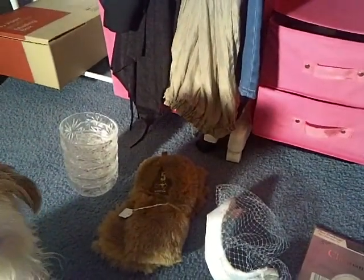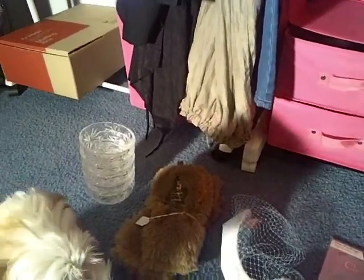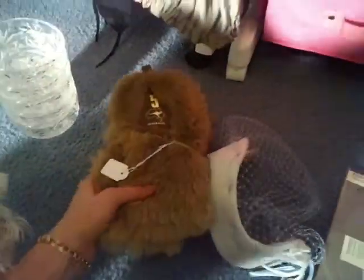A lot of my local op shops are trying to look like actual shops now and the prices have really increased a lot.